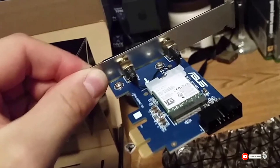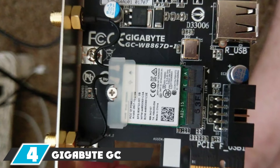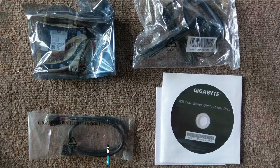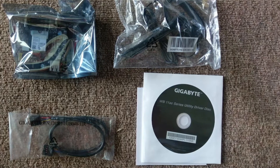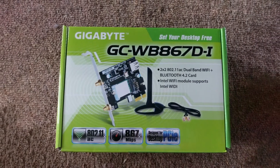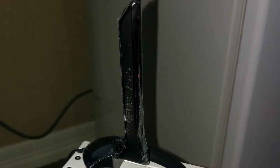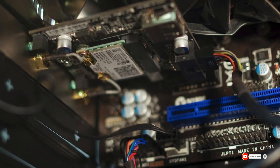Next, at number four, we have the Gigabyte GC-WB867D-I. This Gigabyte Wi-Fi adapter doesn't hide behind shiny aesthetics to deliver top-notch performance. It relies on a simple yet quality build design that guarantees high connectivity speeds and reliable wireless coverage. The device comes with a good quality internal antenna with a sturdy base that can be detached and placed on an external base, which helps enhance the signal received from wireless routers. The antenna can be adjusted within a range of 90 degrees. Overall, if you're looking for pure functionality with minimum aesthetics, the Gigabyte GC-WB867D-I is your go-to device.